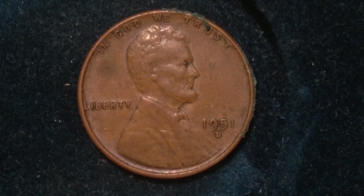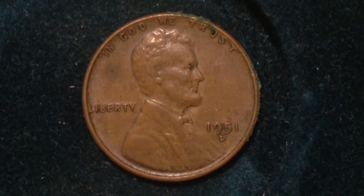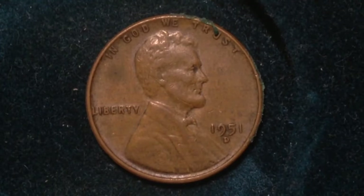Hello coin collectors! This coin is the 1951 Denver Mint United States wheat penny. There were 625 million of these produced at the Denver Mint, and also 294 million produced at the Philadelphia Mint.